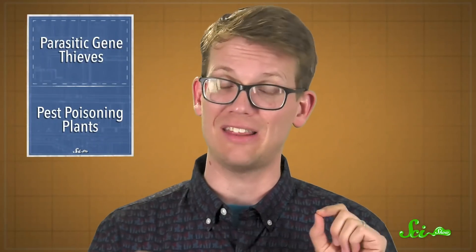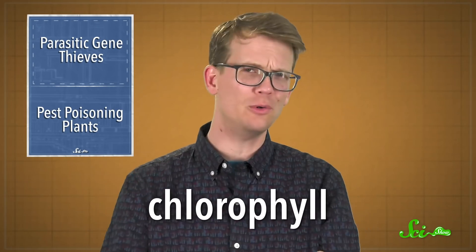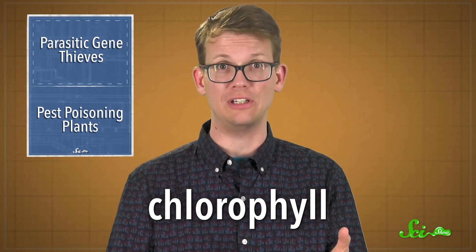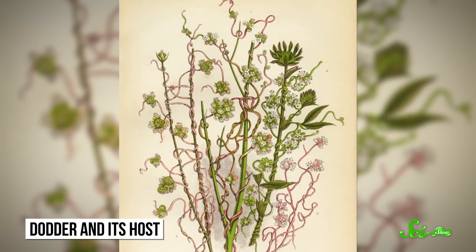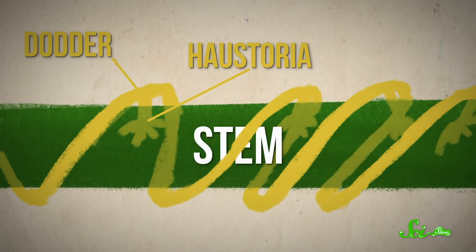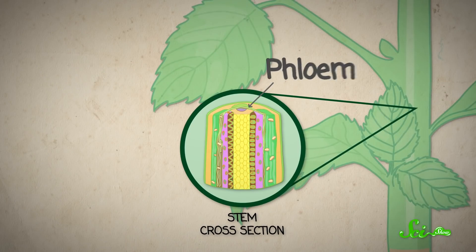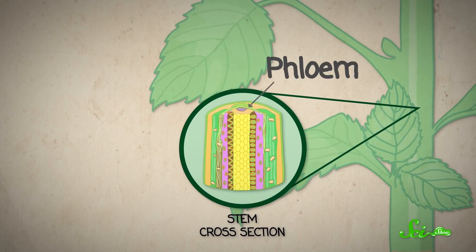And they don't just take the genes — they use them too. Dodders are parasitic plants that don't have chlorophyll, the pigment which captures light energy during photosynthesis. That means they can't use light to fuel chemical reactions in their cells. So instead, they get pretty much everything they need by getting real cozy with a host plant. They wrap around a plant's stems and pierce them with structures called haustoria, which create direct lines into the host's phloem — the tube-like tissue that transports nutrients down from the leaves to the rest of the plant.